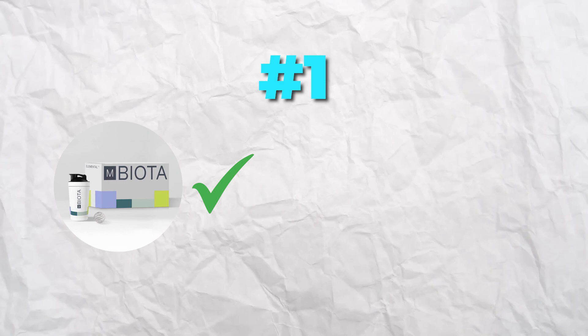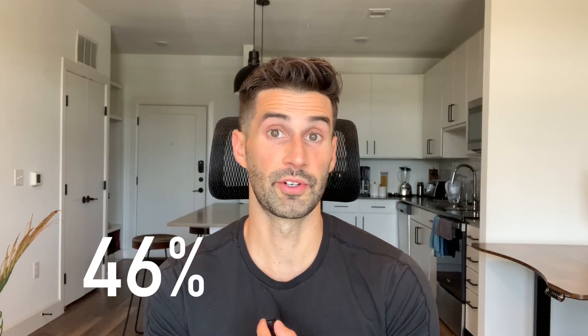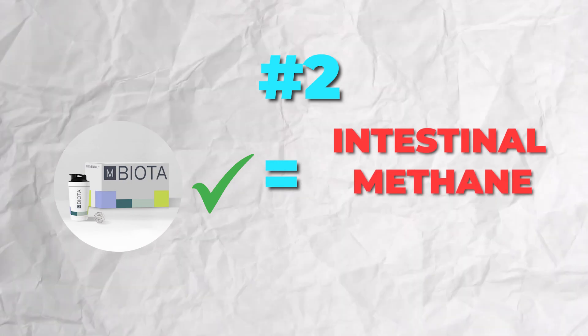For the two main takeaways from this video: number one, the elemental diet seems to be an extremely effective option for treating hydrogen dominant SIBO — in this particular study it worked for 100% of patients tested and reduced hydrogen gas levels by 71 parts per million. Number two, the elemental diet also seems effective for intestinal methanogen overgrowth, clinically eliminating IMO in 58% of patients tested, with an average reduction of 44 parts per million in methane gas.